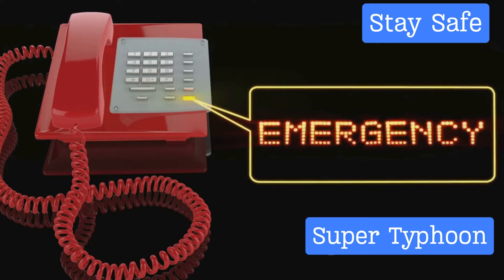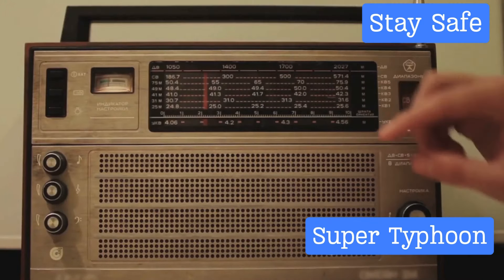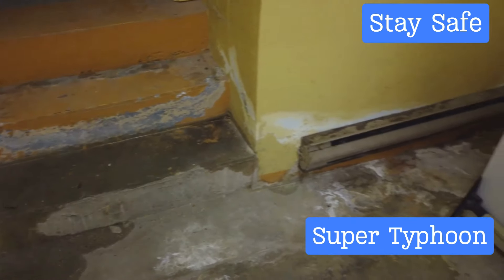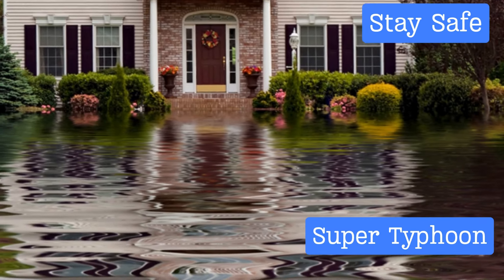Sixth, don't rely solely on your cell phone for communication. Cell phone networks can become overwhelmed or disrupted during a typhoon. It's wise to have alternative means of communication, such as a battery-operated radio, to ensure you stay connected and informed even if your cell phone network goes down.